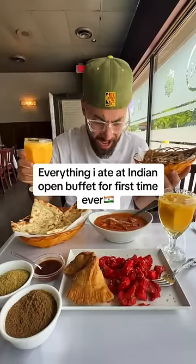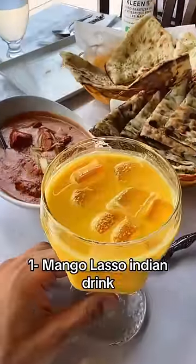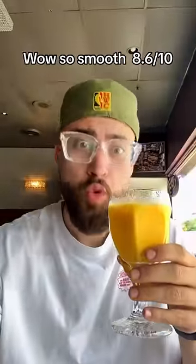Everything I ate at an Indian Open Buffet for the first time ever. First up: Mango Lassi, an Indian drink. Wow, so smooth. Rating: 8.6 out of 10.